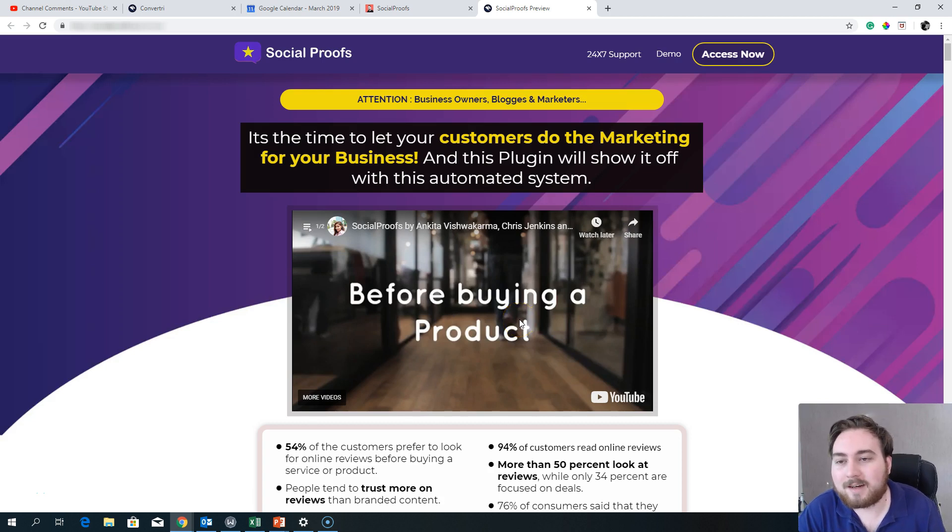Hey guys, Dan here from danbradleyofficial.com and welcome to my Social Proofs review. Throughout this review I'm going to go through exactly what this system is all about, take a look at the sales page, look at the claims they're making, talk about how this would fit into the business overall, the upgrades, and the different options available once you purchase the front end of Social Proofs. I'll also be telling you about the custom bonuses I've put together if you decide to grab Social Proofs through the link below this YouTube video.